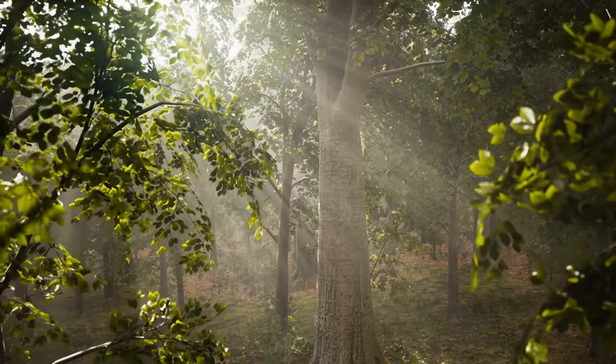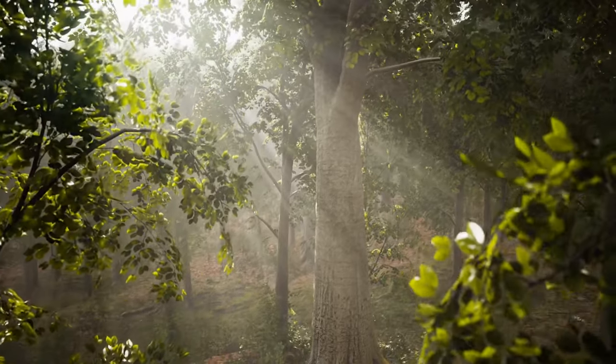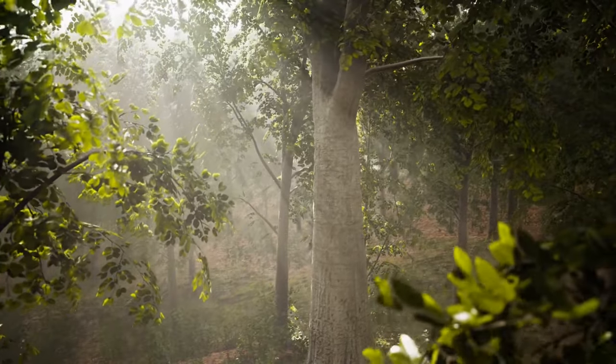So which of these amazing trees wowed you the most? Let me know in the comments below. And while you're at it, check out some other cool stuff on your screen. Catch you later.